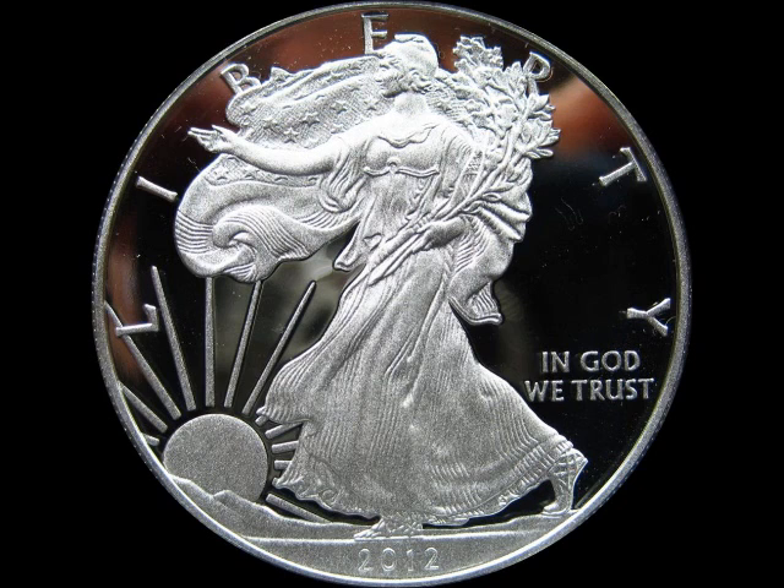Today I wanted to talk to you about the American Silver Eagle. For those that don't know, the American Silver Eagle is the official silver bullion coin of the United States. It was released by the United States Mint on November 24, 1986. It is struck in the 1 troy ounce size, which has a nominal face value of $1, and it is guaranteed to contain 1 troy ounce of 99.9% pure silver.